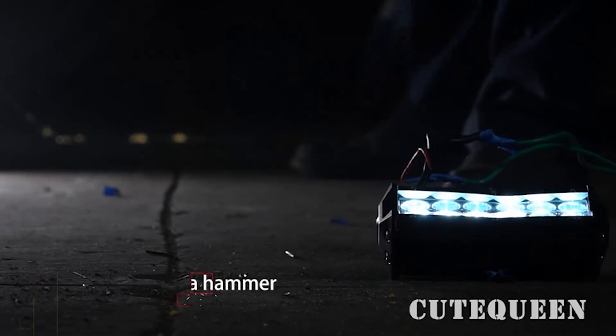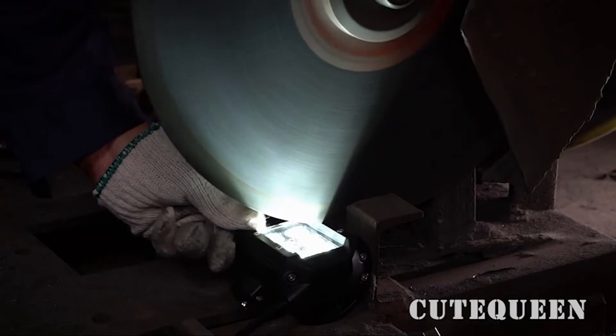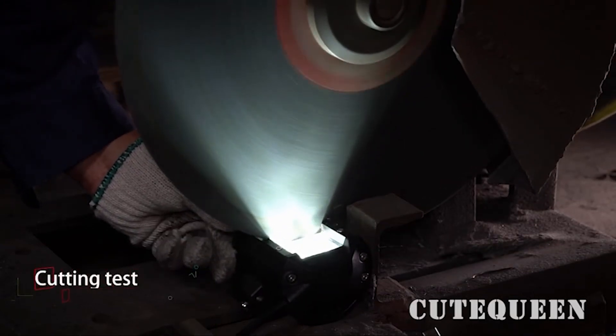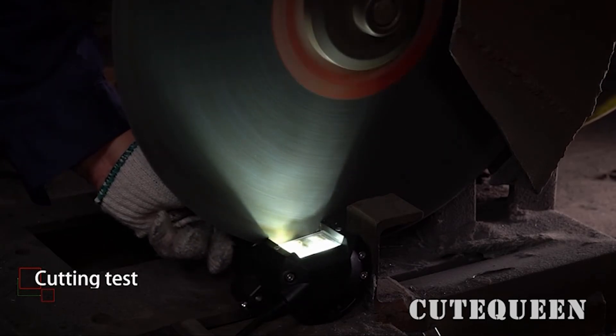To keep dust, water, and dirt outside of the internal parts, the spreader light has IP68 sealed components. It can be submerged in 1.5 meters of water for half an hour without worrying about damages. The housing, lens, and driver are all watertight.